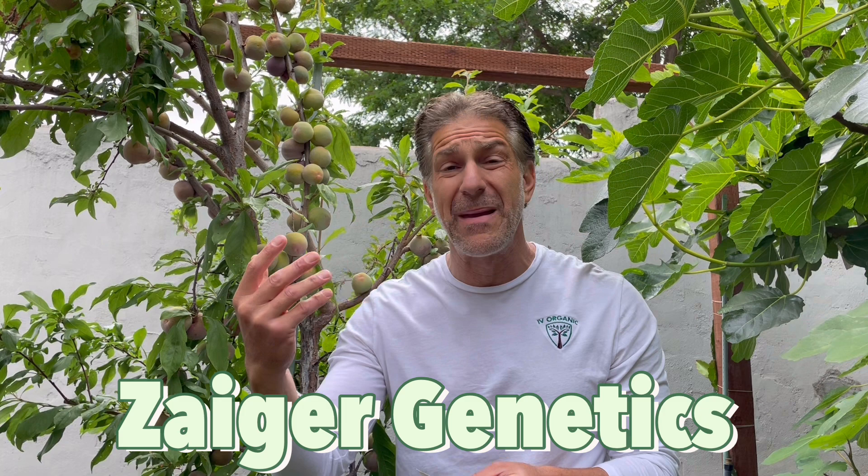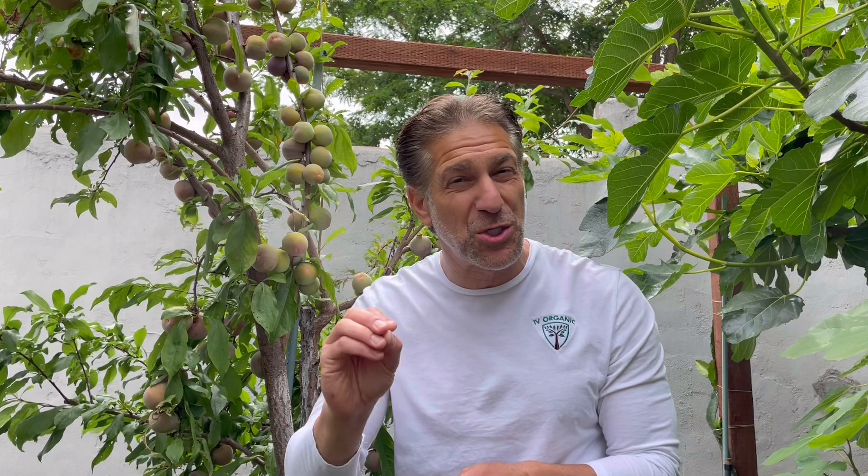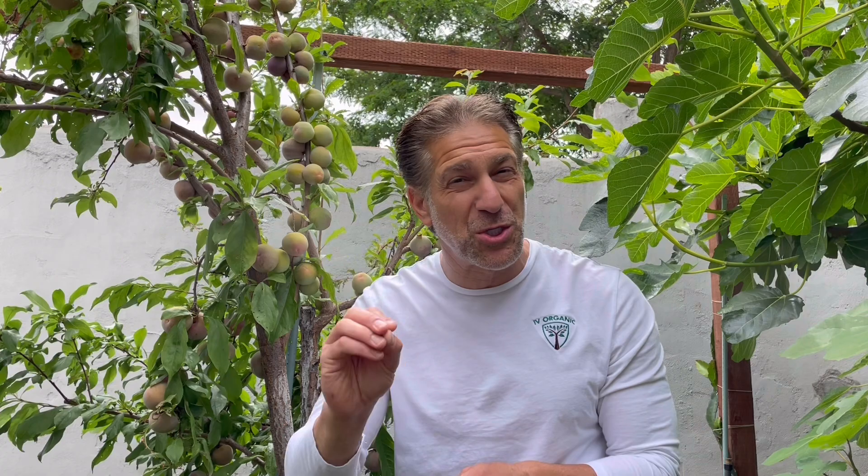The Zager Genetic Orchard is a place where Floyd Zager for many decades has been planting upwards of 50,000 fruit trees a year to only pick the top two, maybe top four out of 50,000 fruit trees. Floyd Zager is known as the most prolific stone fruit breeder of the modern era. His specialty fruits are peaches, apricots, plums, nectarines, and cherries.